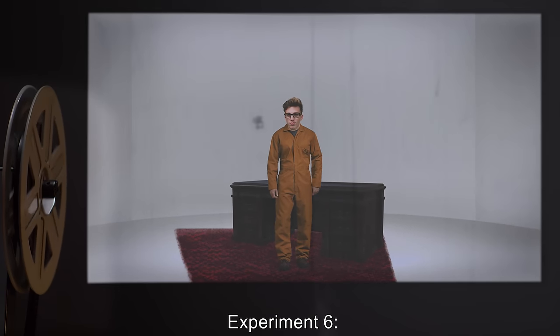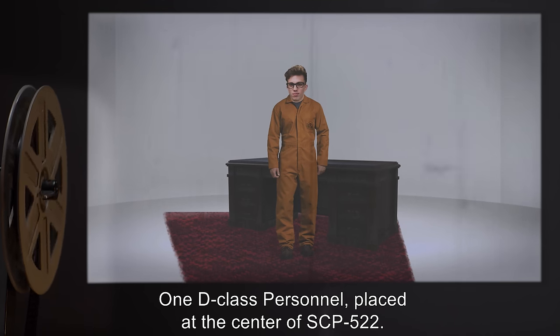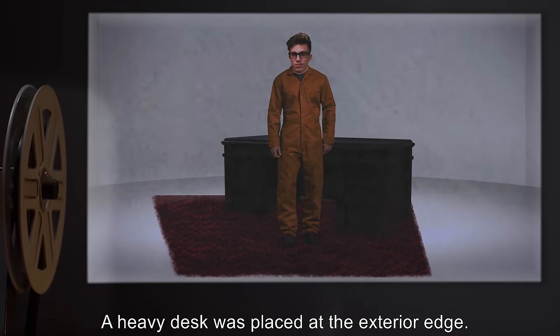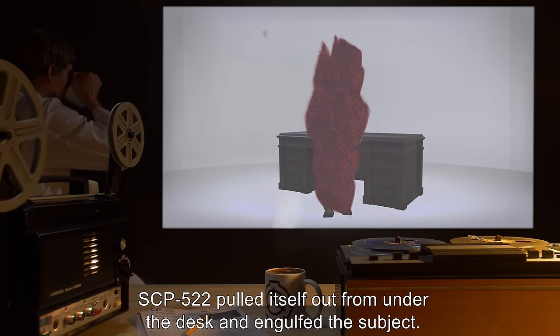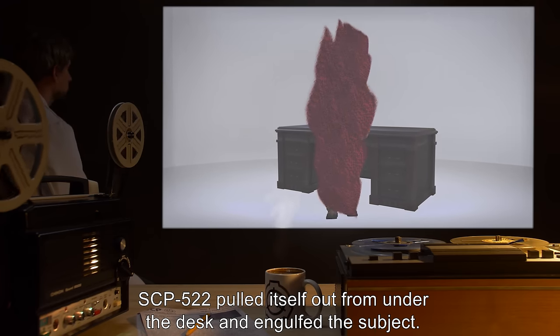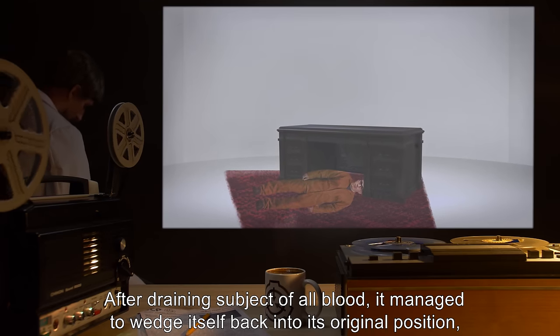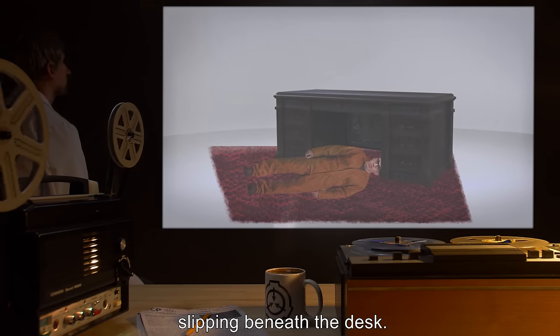Experiment 6: One D-class personnel placed at the center of SCP-522. A heavy desk was placed at the exterior edge. Results: SCP-522 pulled itself out from under the desk and engulfed the subject. After draining the subject of all blood, it managed to wedge itself back into its original position, slipping beneath the desk.